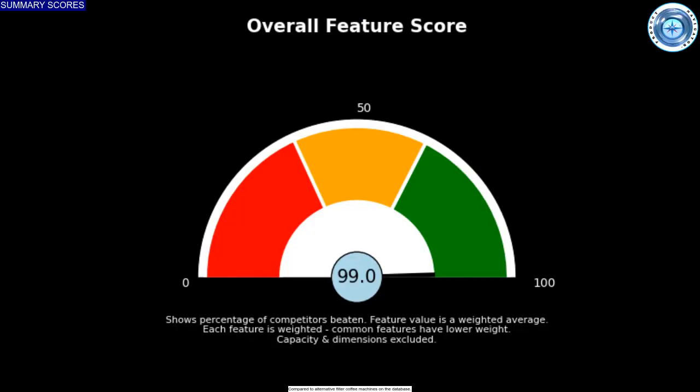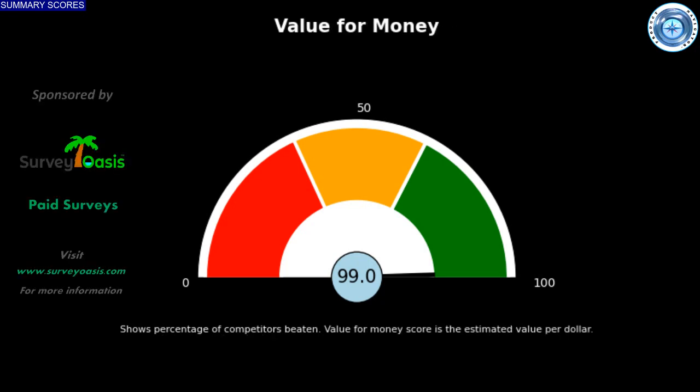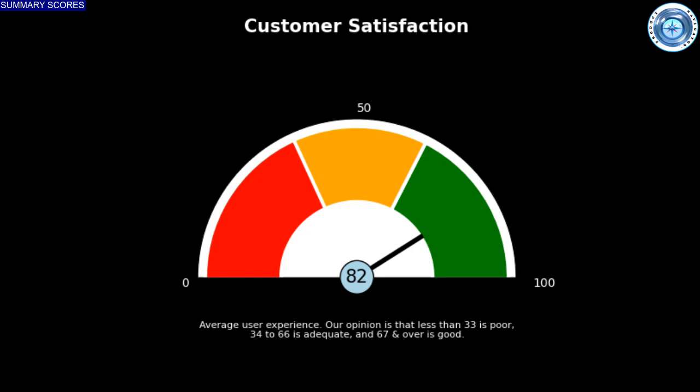Overall, this product has a strong feature set score, beating 99% of alternatives in the database. Note that more unique features get higher weighting. This product offers good value for money, beating 99% of the alternatives examined. This model also offers a good buyer experience, as best we can tell.